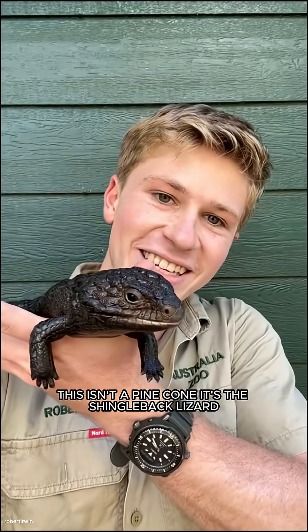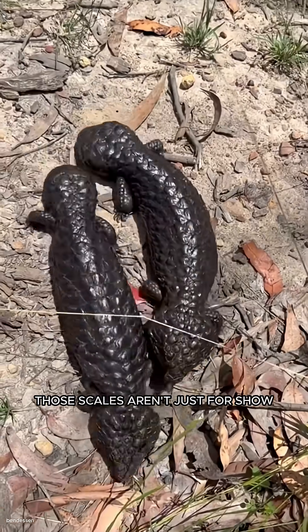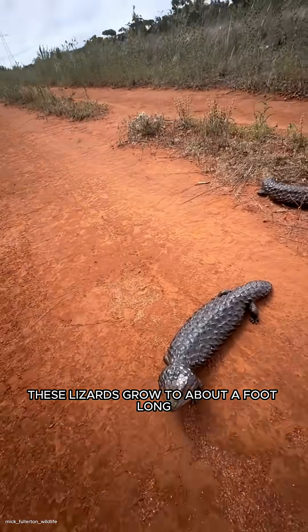This isn't a pine cone — it's the shingleback lizard, covered in thick bumpy scales. It's built like living armor. Those scales aren't just for show; they protect it from predators. Native to Australia, these lizards grow to about a foot long.